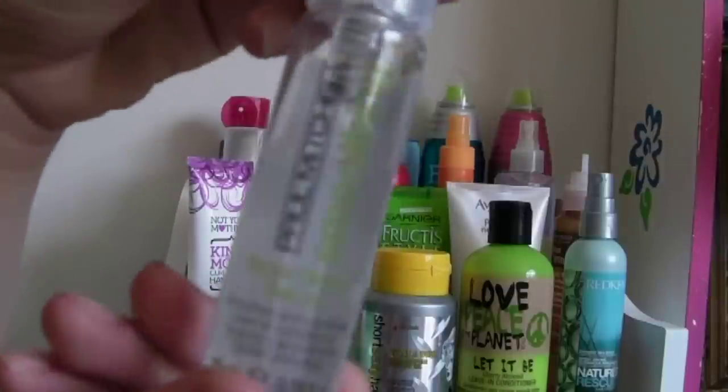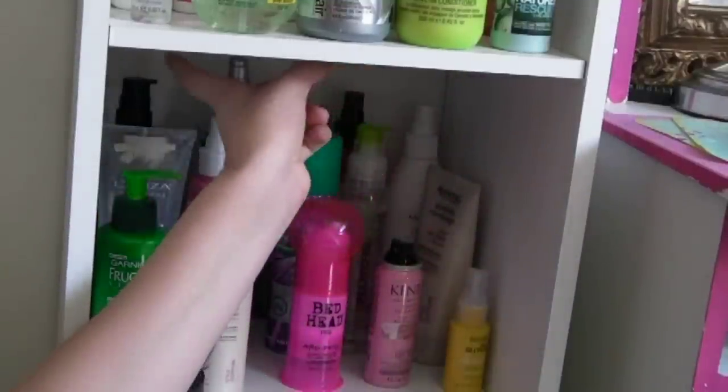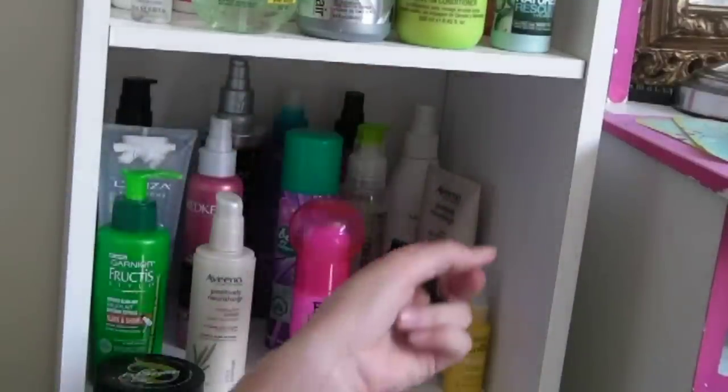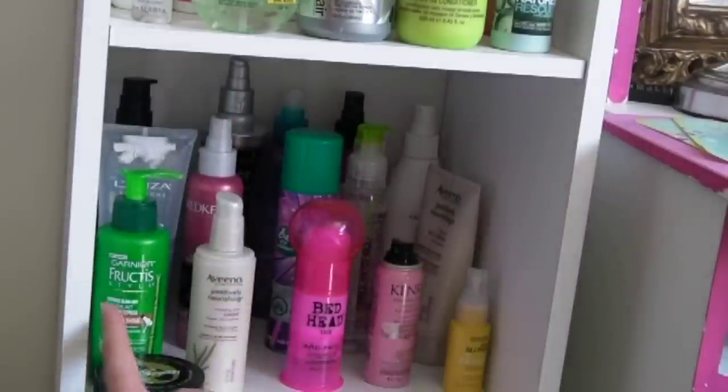This is my favorite hair serum by Paul Mitchell — it's the Skinny Serum. And this bottom shelf: the first row is heat protectants, the second is just random stuff, and then the rest is mostly just to make my hair smooth, except for those two.